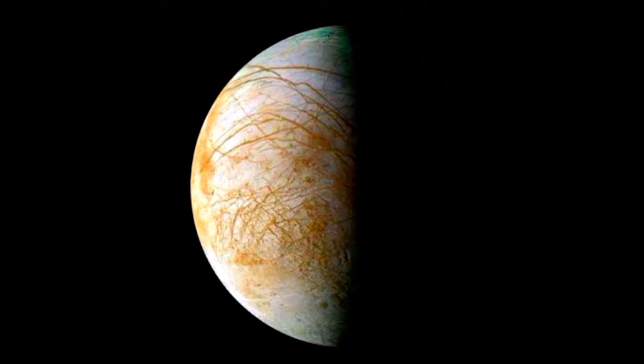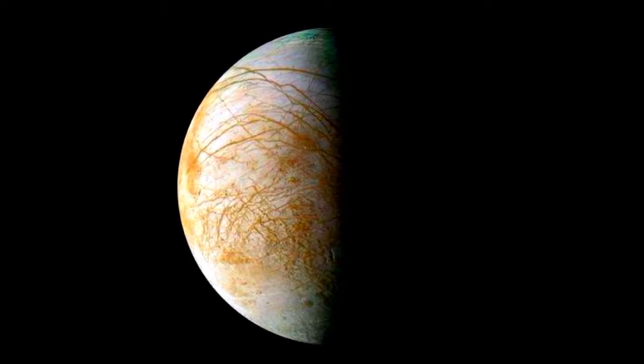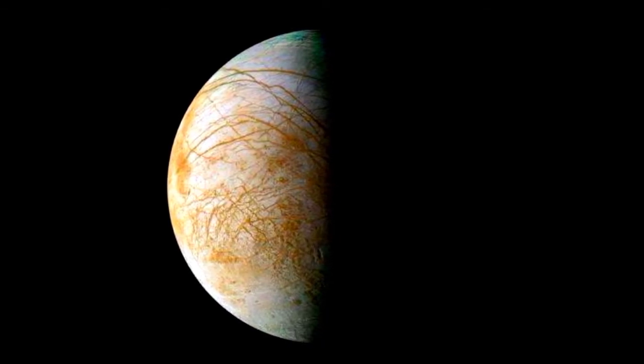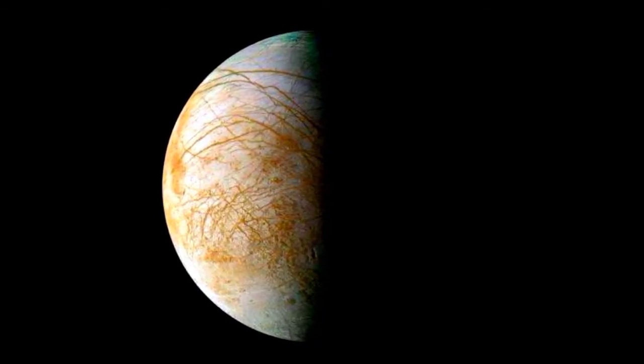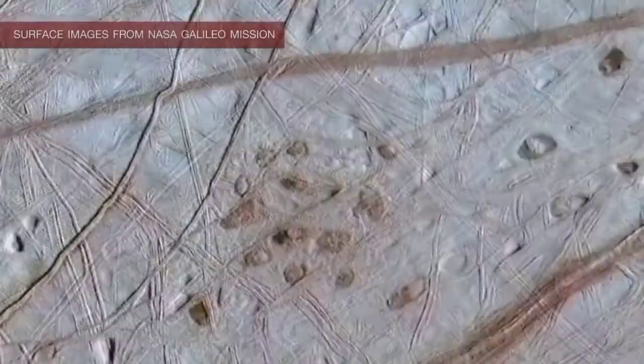One day on Europa — the time it takes for the moon to rotate on its axis — is 3.551 Earth days. It also takes Europa 3.5 Earth days to orbit Jupiter. This means that a day on Europa takes the same length of time as one year on Europa. Europa is tidally locked, so the same side faces Jupiter at all times.